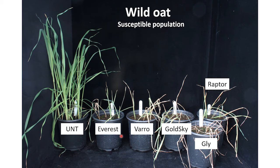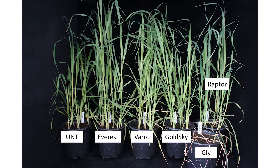With our group 2 herbicides — Everest, Varro, Goldsky, and Raptor — this is our susceptible population; all the wild oat are easily controlled. If we look at a farmer's population, however, Everest, Varro, Goldsky, and Raptor are not controlling the wild oat. We have very severe resistance to these group 2 herbicides. This is glyphosate, which did control the wild oat.